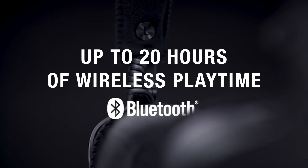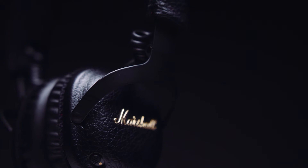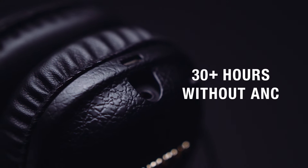MID ANC offers up to 20 hours of wireless playtime when active noise cancelling and Bluetooth are engaged, or 30 plus hours of wireless playtime without ANC.